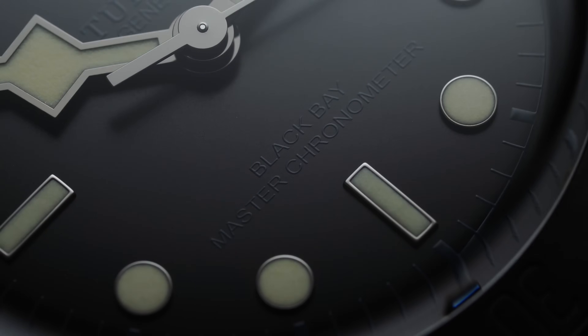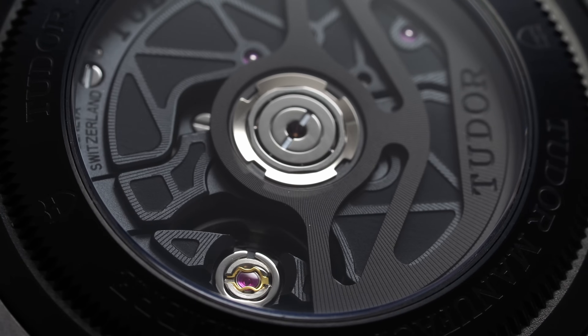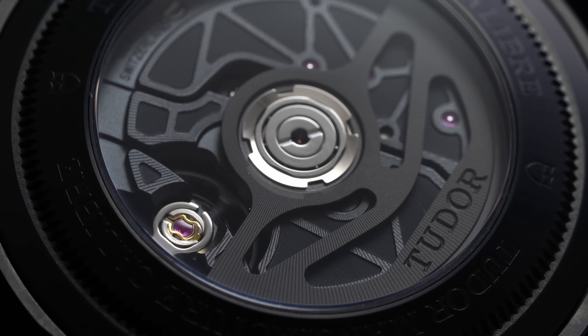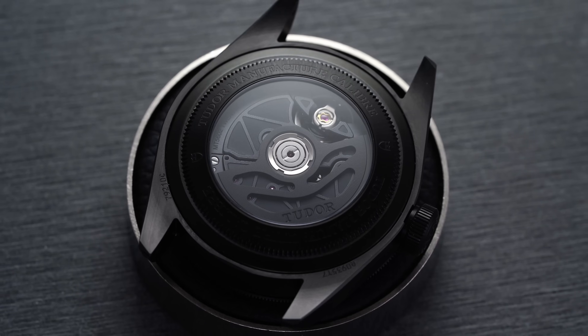METAS certification requires a wide array of eight tests. In addition to testing the movement cased up — unlike COSC — it certifies the watch as a master chronometer. Testing includes an accuracy standard of 0 to +5 seconds per day, a range tighter than COSC. It also tests for accuracy changes during exposure to magnetic fields, with this piece offering up to 15,000 gauss of magnetic field resistance, along with water resistance testing to 200 meters and power reserve testing at 70 hours.